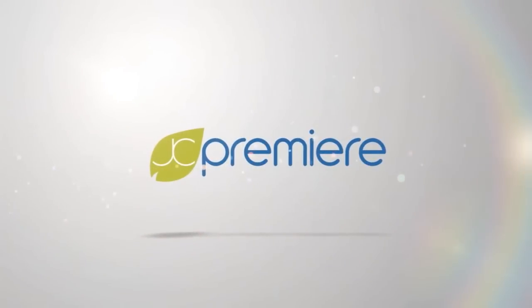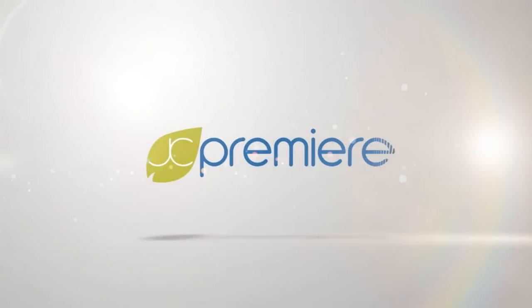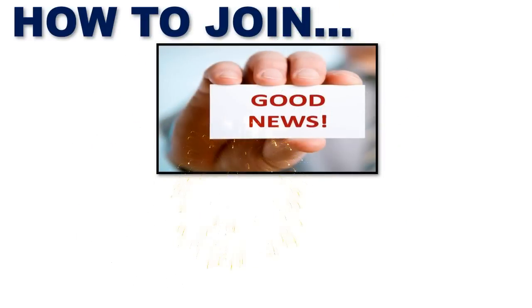Welcome to JC Premier's Business International Audio-Visual presentation. If you're watching this video, you are somewhat curious on how to become a member of JC Premier. How to join JC Premier?